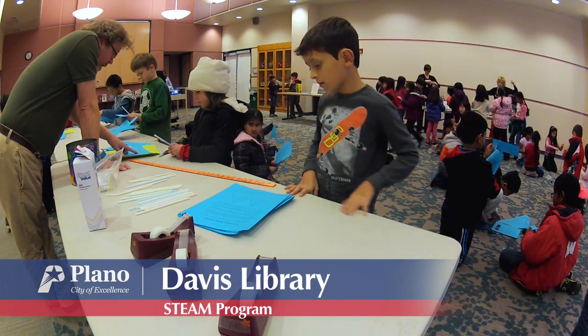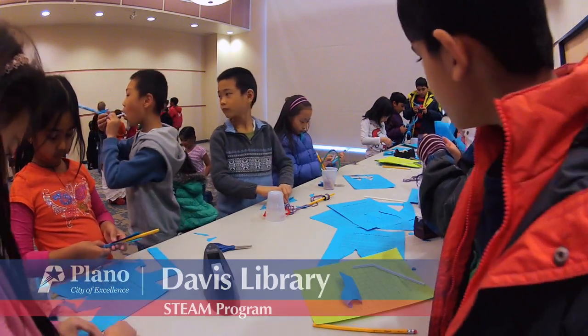This was one of our STEAM programs — S-T-E-A-M — and it stands for Science, Technology, Engineering, Art, and Math. Today we had our technology program, and this is the second in the series.